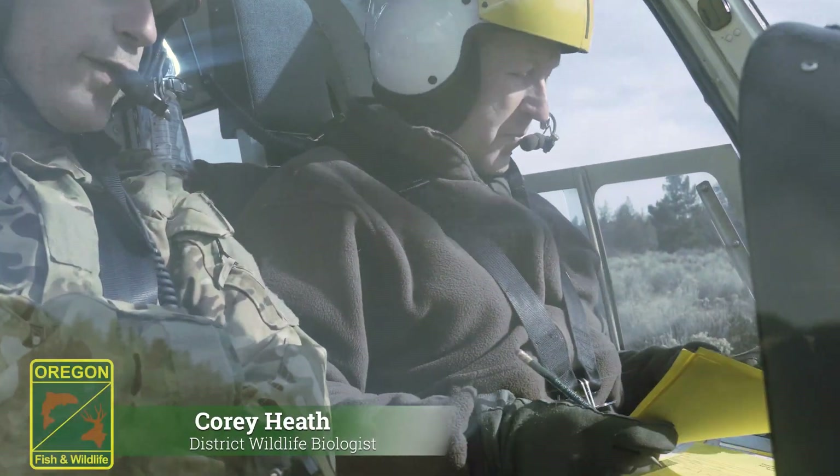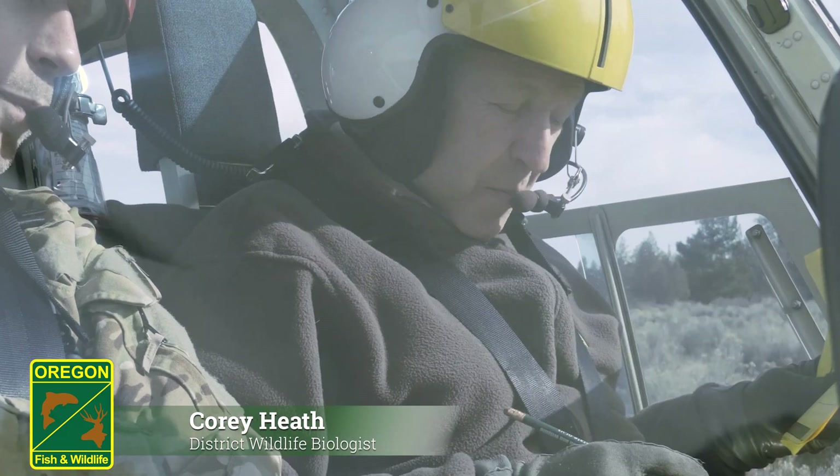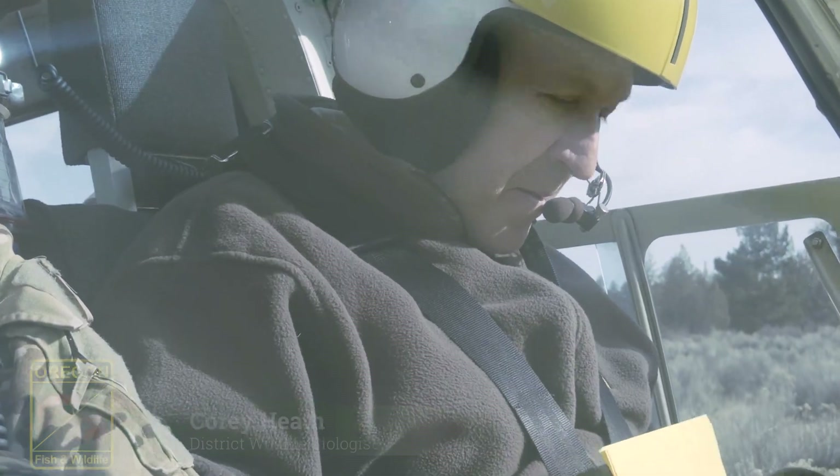What we're doing today is deer and elk herd composition counts, as we call it. We're doing it from a helicopter.